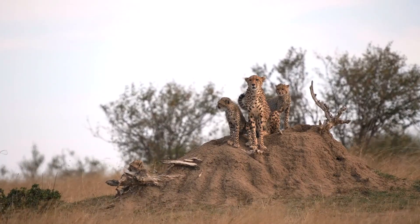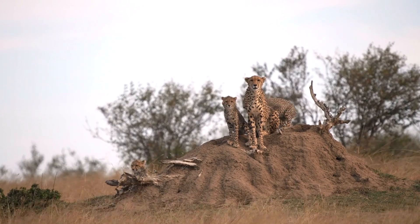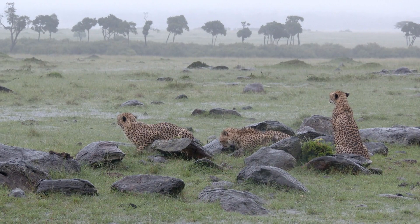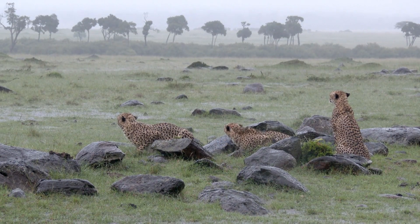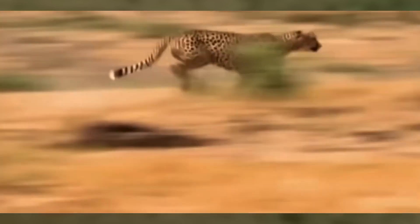Such vantage points allow them to effectively spot potential prey against the vast African horizon. A cheetah's hunt is systematic, encompassing prey detection, strategic stalking, and the high-speed chase. The final stages of their hunt involve tripping the prey and delivering a suffocation bite to the throat.